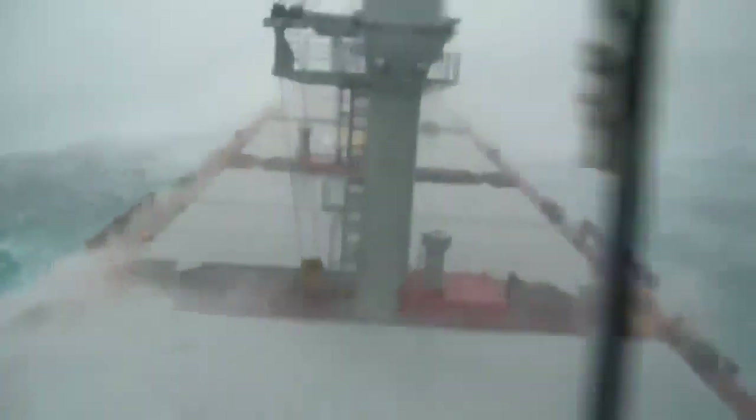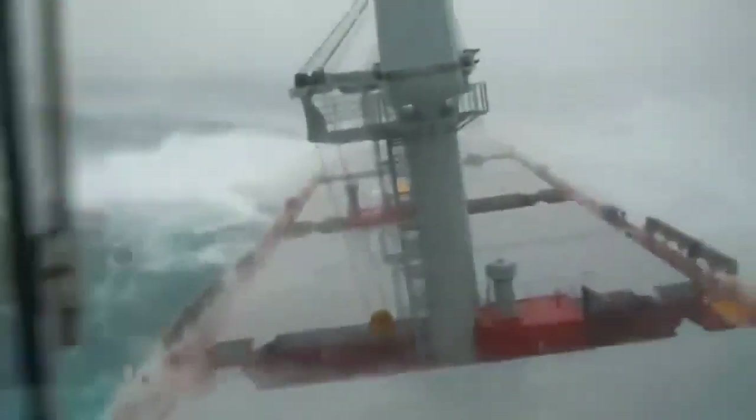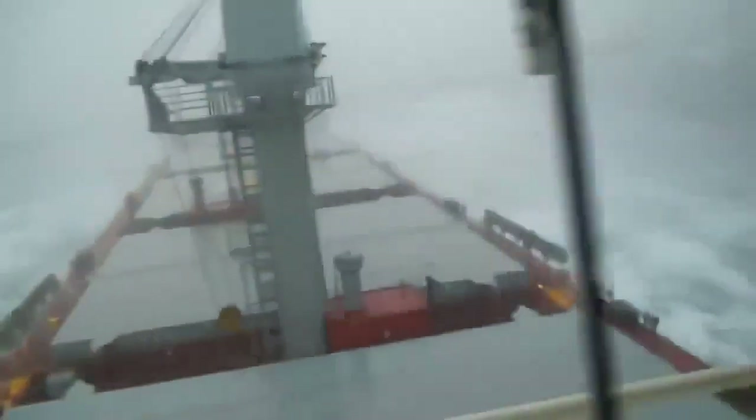Bulk carrier ships play a pivotal role in facilitating the efficient movement of large quantities of raw materials, such as coal, iron ore, and grains, across international waters. Despite being constructed from the strongest materials, the massive waves of intense storms can push large vessels into the concrete pilings of a dock, causing damage to the vessel's hull.